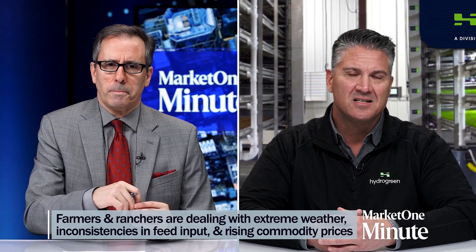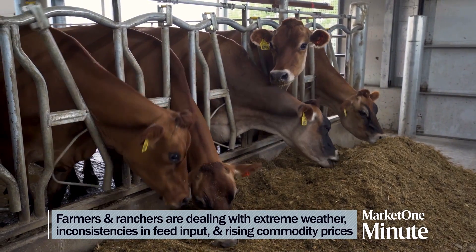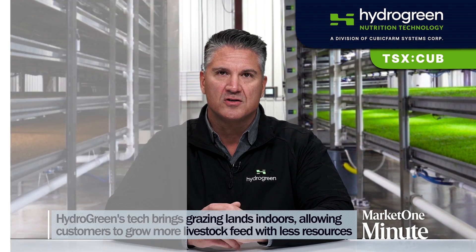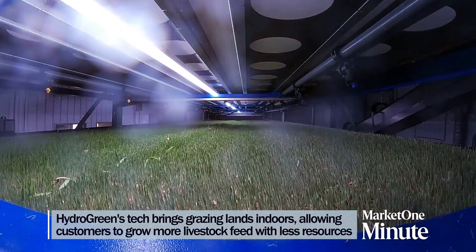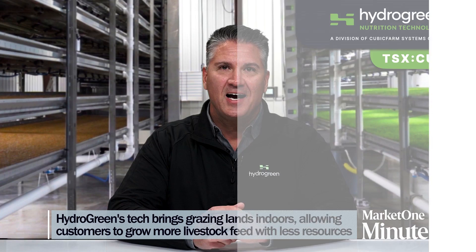What problems are farmers and ranchers facing today and what solutions does Hydrogreen have? Unfortunately, farmers today are being faced with challenges all across North America — unpredictable weather, inconsistency in feed inputs, commodity prices that have risen significantly. Each of these is making it difficult for farmers to feed herds of all sizes consistently every day with a healthy ration. I'm happy to say that Hydrogreen can help solve all these problems. We're able to bring grazing pastures indoors. With controlled environment agriculture, our automated systems can grow seed to super feed in just six days, 365 days a year. And the best part is the cows love it. At Hydrogreen, we're helping farmers to keep growing sustainably, to do much more with less.